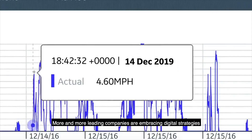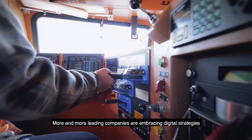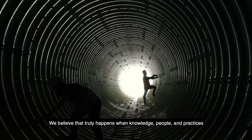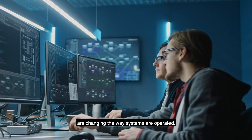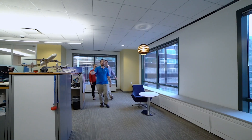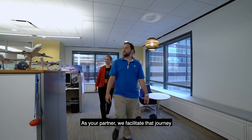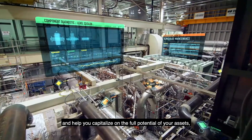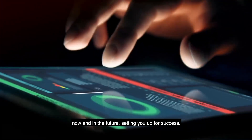More and more, leading companies are embracing digital strategies to achieve new levels of productivity. We believe that truly happens when knowledge, people, and practices are changing the way systems are operated. As your partner, we facilitate that journey and help you capitalize on the full potential of your assets, now and in the future, setting you up for success.